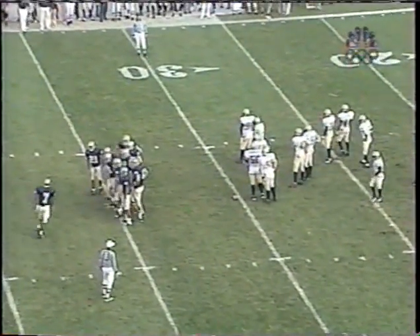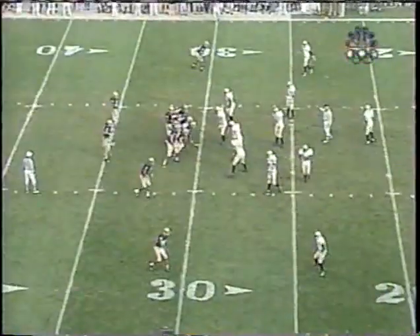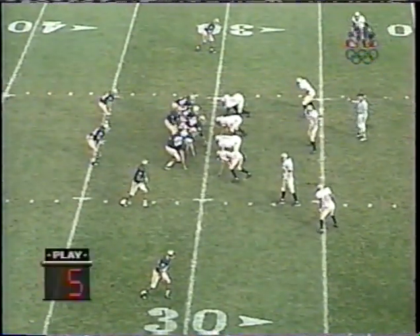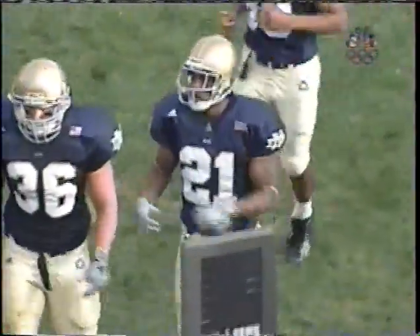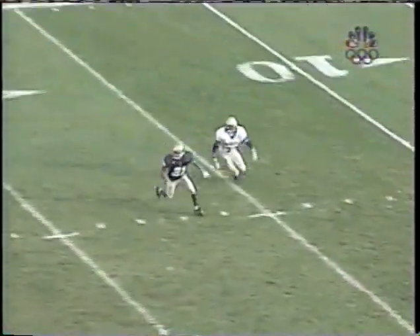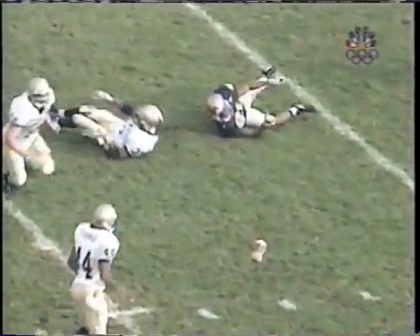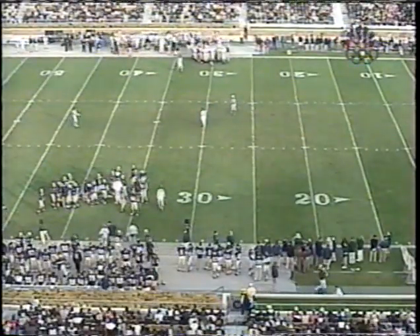It looks like Notre Dame's going for it on fourth and seven from the Navy 30. Notre Dame leading 17-10, nine minutes left until halftime. The last thing you say as a quarterback to the receiver is make sure you run at least eight or nine yards. Holiday drops back to pass — across the middle — Hunter can't hold on, incomplete. And Navy holds! They'll take over on down. Rick Lance should be happy — good pass rush really caused that incompletion. Holliday had to dance around in the pocket and really threw it off his back foot. Navy holds on fourth down, and the Madden turnover is not costly — they'll take over at their own 30, trailing by seven.